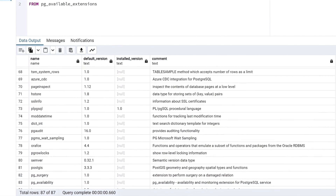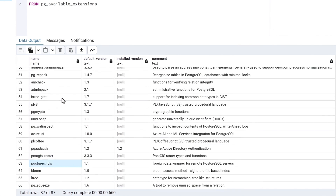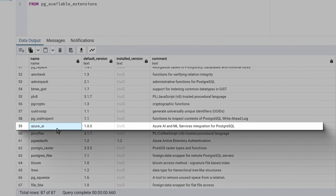Flexible Server supports over 60 of the most common extensions, including PostGIS for geospatial workloads and Postgres FDW, which allows you to access data in external Postgres servers. It also supports PG Vector, a community-built extension that enables Postgres to store, index, and query embeddings. Last year we added the Azure AI extension, which provides direct integration between Postgres and Azure OpenAI to generate vector embeddings from your data, and also enables capabilities like sentiment analysis, summarization, language detection, and more.